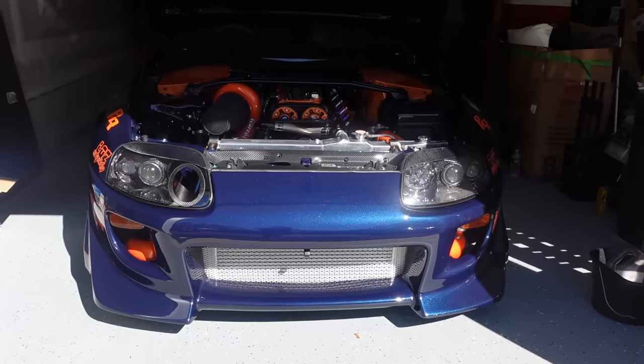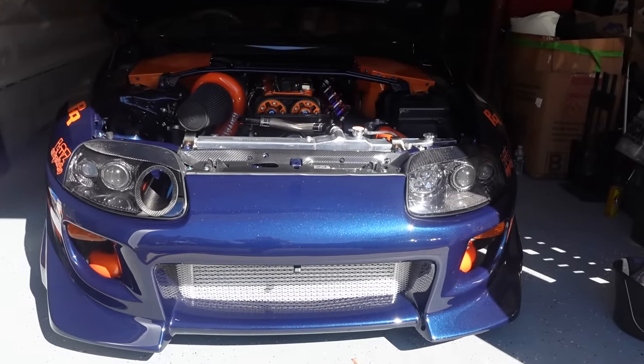Exciting things going on today. As you can see, the Supra behind us sitting nice and pretty. On the agenda today, we're going to show Johnny the car, get his honest reaction. He's seen the car, but he's never driven in the car. And then we're going to take it all the way to high school.